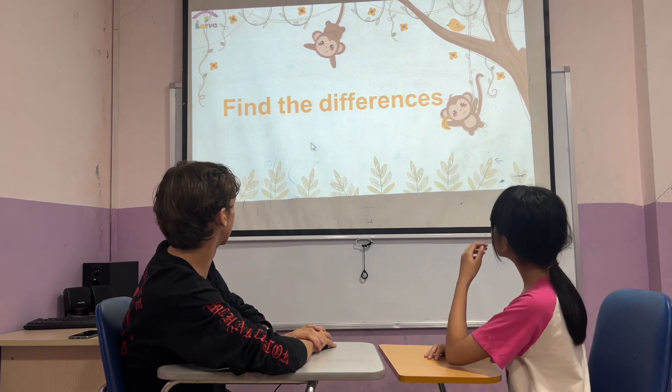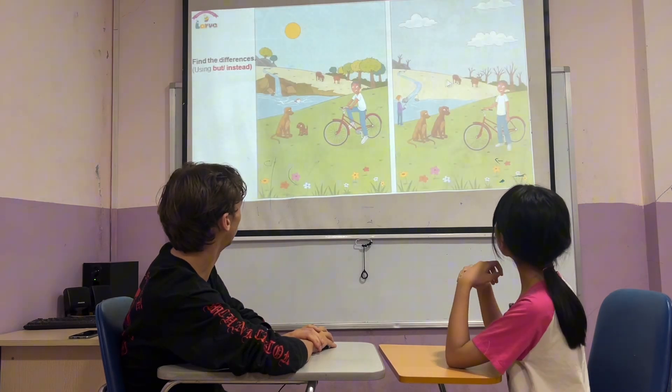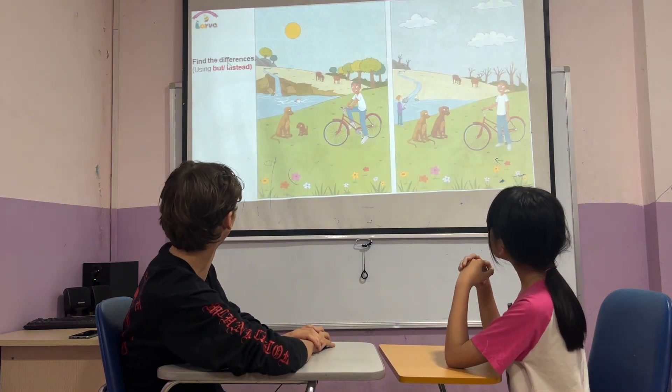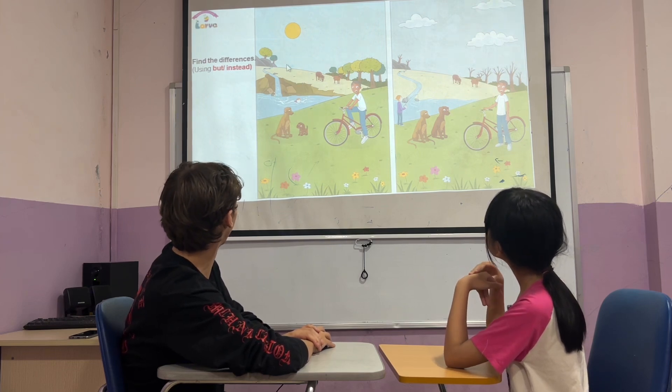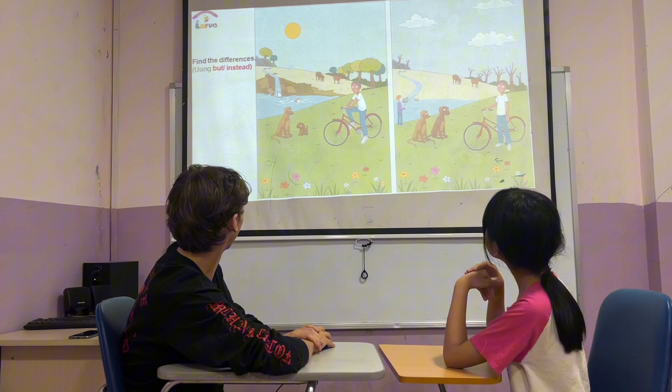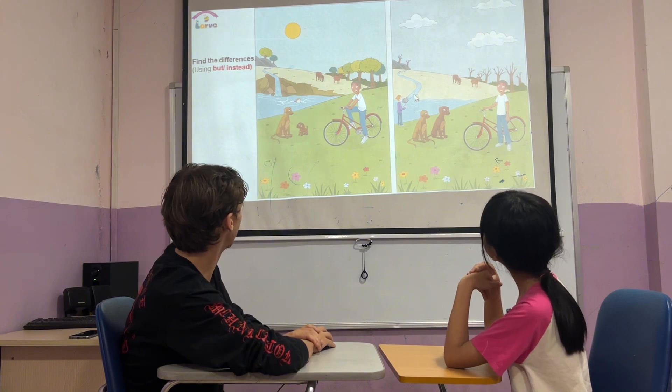So we're going to find the differences in picture one and picture two, using 'but' and 'instead.' In picture one, there is a waterfall. But in picture two, there is a river instead.